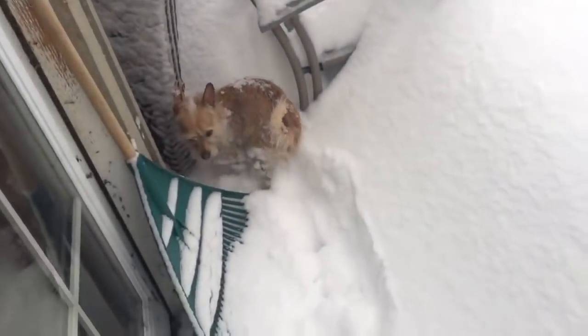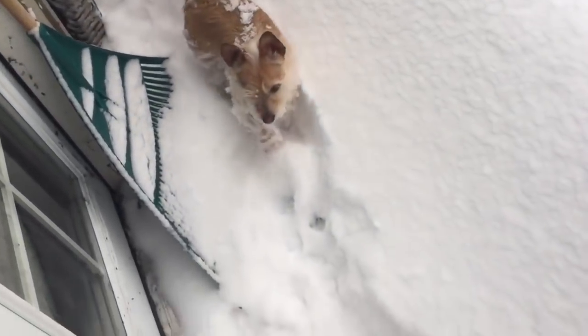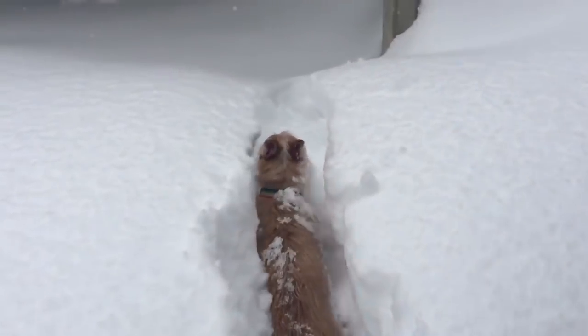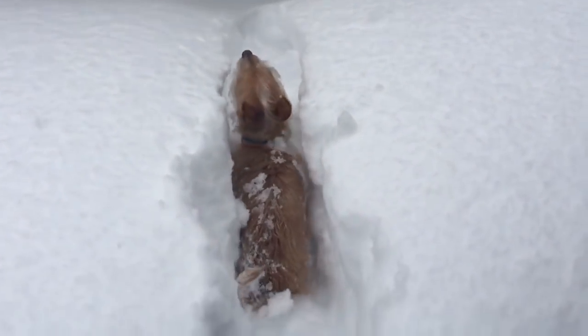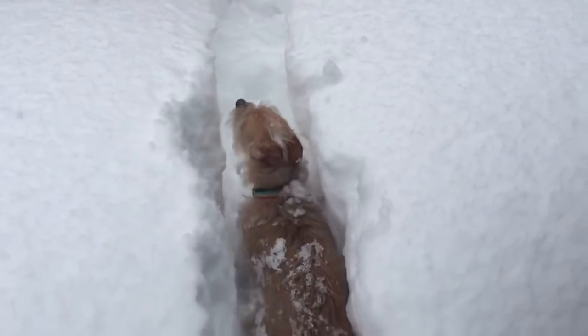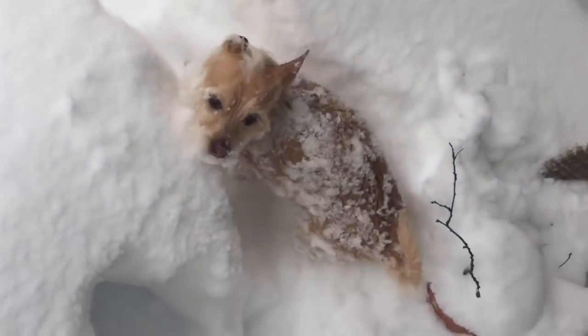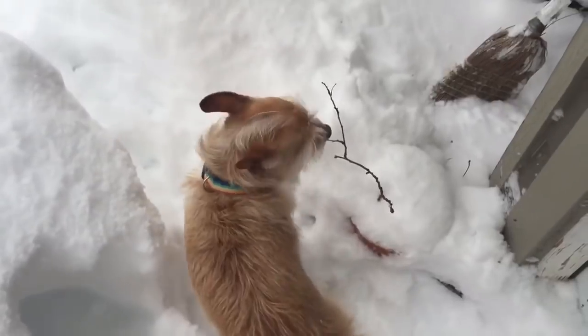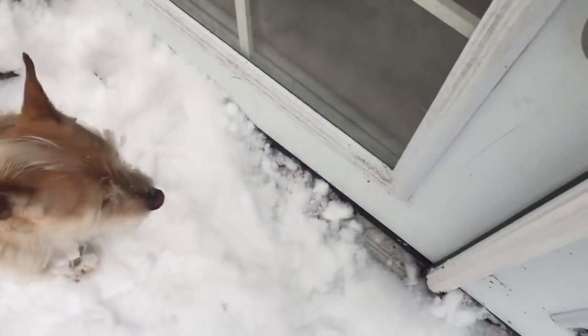There — this should work. Come here, puppy — try going on the trail now. He's just not sure; he must be pretty cold. Come on, puppy. There he goes. Come on puppy, you can make it across. I'll let puppy back inside — maybe he can go out the front door instead.